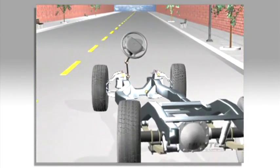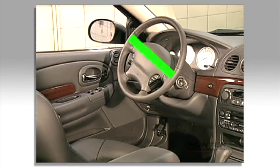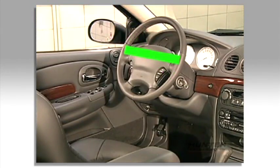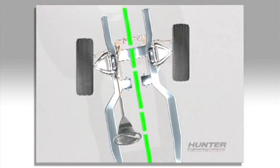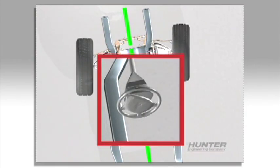Misalignment will also cause a crooked steering wheel. If the car is properly aligned, the steering wheel will be straight. But errors in front toe or errors in rear toe will cause the steering wheel position to change.